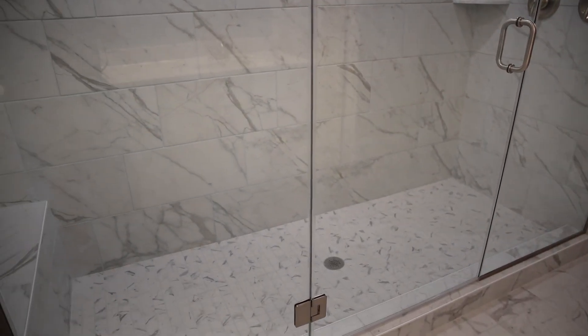When they walk in that shower, everybody's going to say, "Oh, my Lord," because the shower is huge.